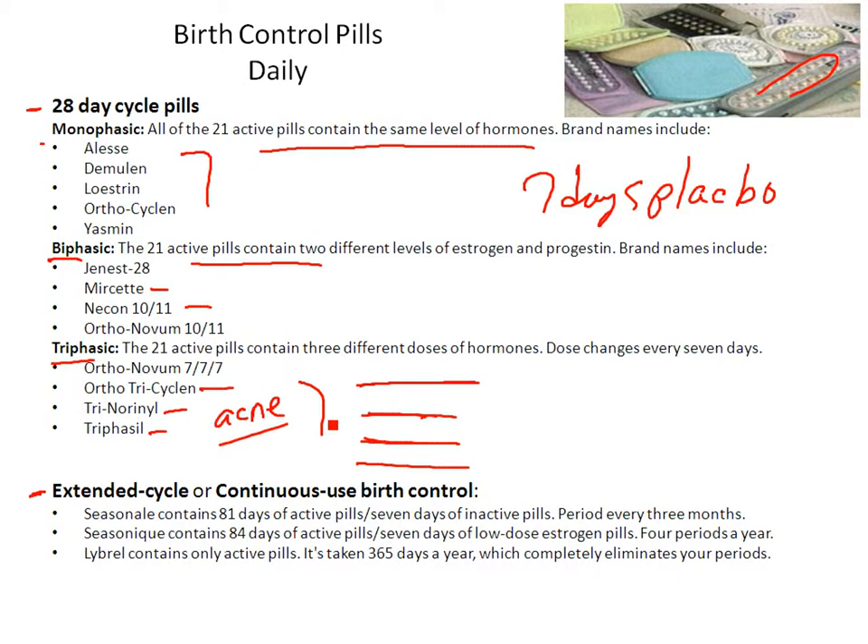Some pills are taken for a long time — extended cycle and continuous. Seasonale and Seasonique are extended cycle examples where you take them for 81 to 84 days, stop for a week, and have a period every three to four months. Lybrel you take 365 days a year, completely eliminating your period. There's no health risk to that; it's safe and effective — just whatever feels right for you.